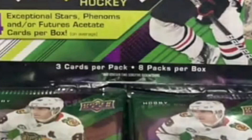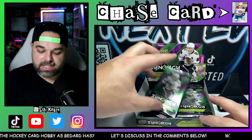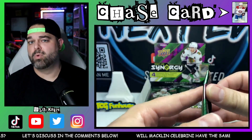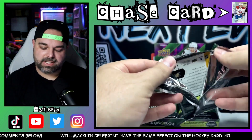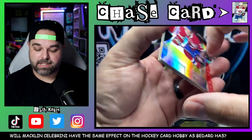It is three cards per pack, eight packs in a box, a lot of numbered cards, a lot of inserts. You're not guaranteed an auto or a jersey in every single pack, but out of this particular box we've had more autos and things like that than not. Some of the newer Synergy, like 23-24, we've not had the auto luck like we had for this generation.